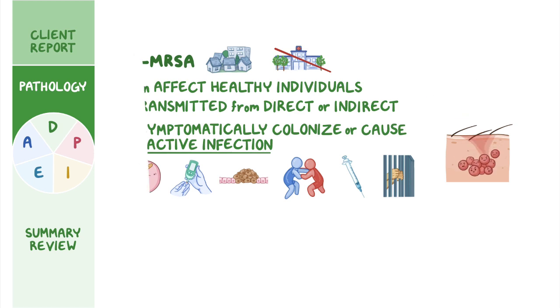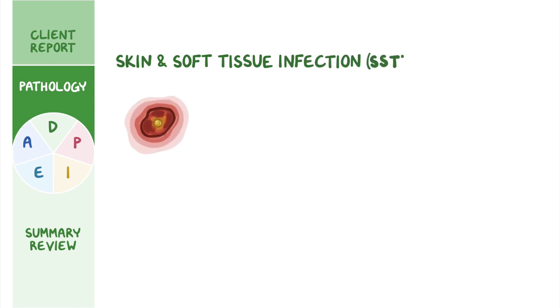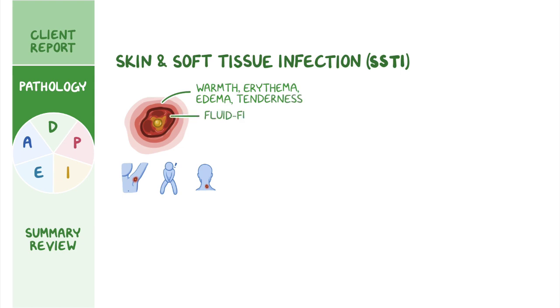CA-MRSA typically presents as a localized skin and soft tissue infection, or SSTI. Single or multiple red bumps that resemble pimples or spider bites initially appear in areas of compromised skin integrity, or in areas often covered with hair like the armpits, groin, or back of the neck. Increased warmth, erythema, edema, tenderness, a palpable fluid-filled cavity, or purulent drainage may occur within the infected site. Fever and lethargy are also commonly experienced.